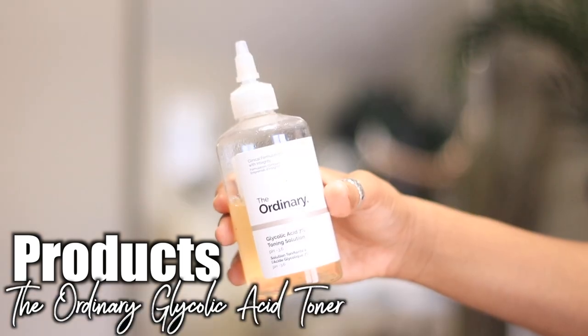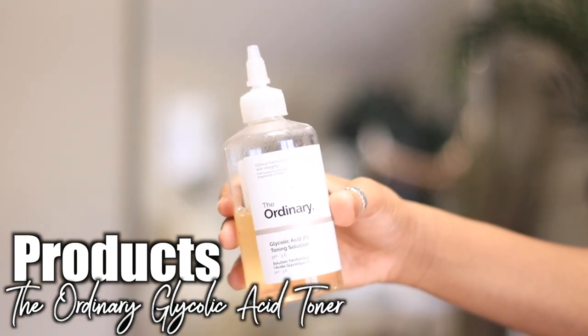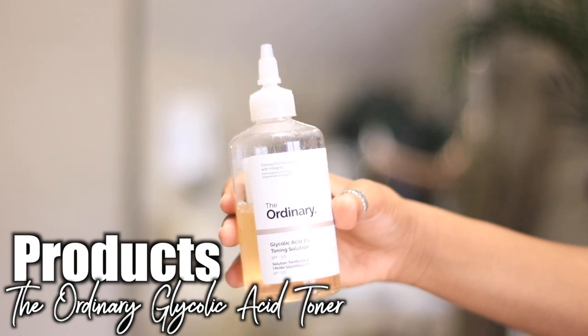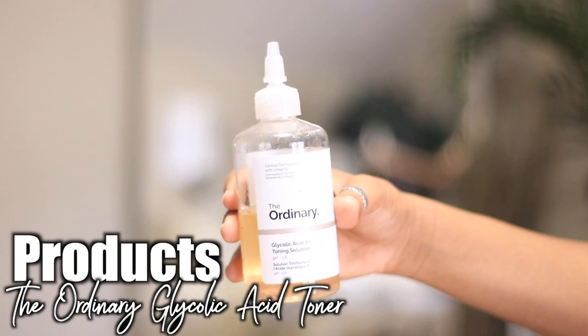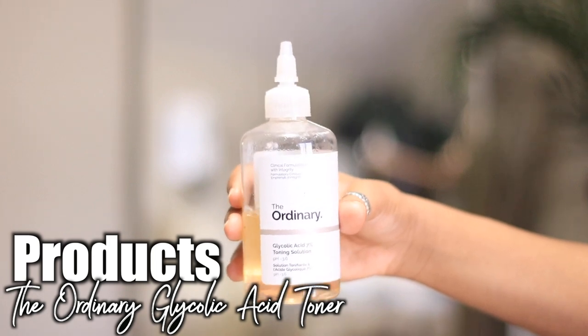The Ordinary glycolic acid toner has been one of my faves. I really want to get more into their products, but this has been awesome and I love it. If you're not really into using something like this, you can always just use some witch hazel — she does the job as well.